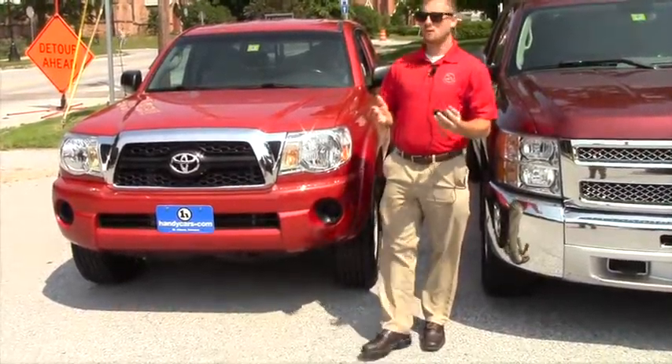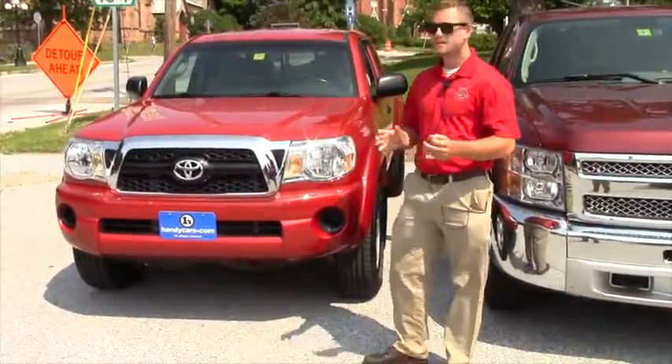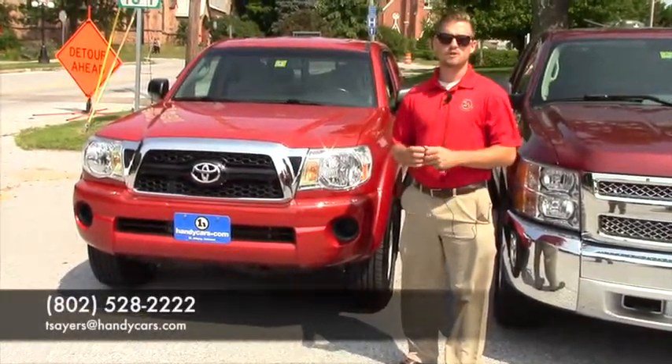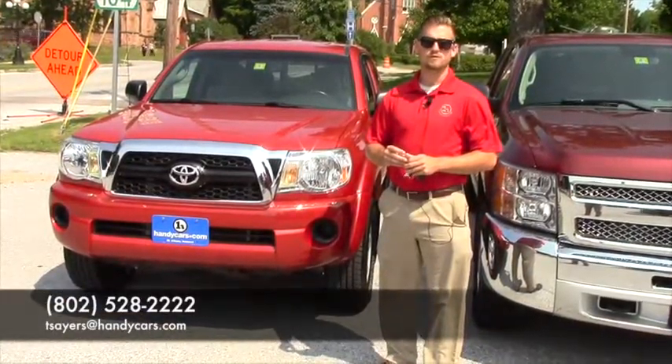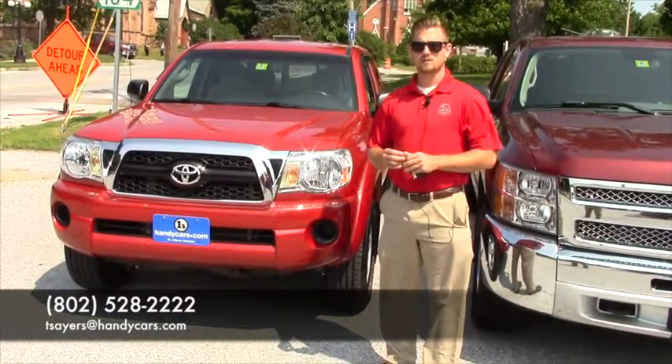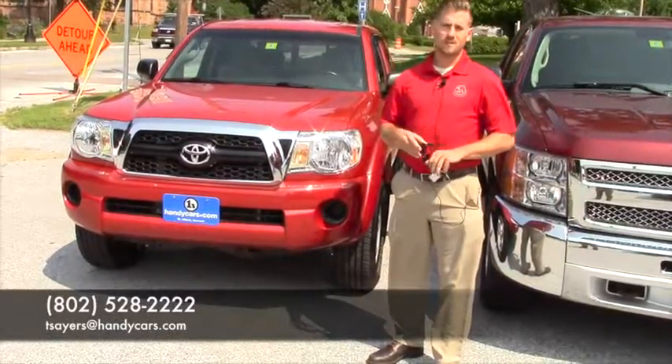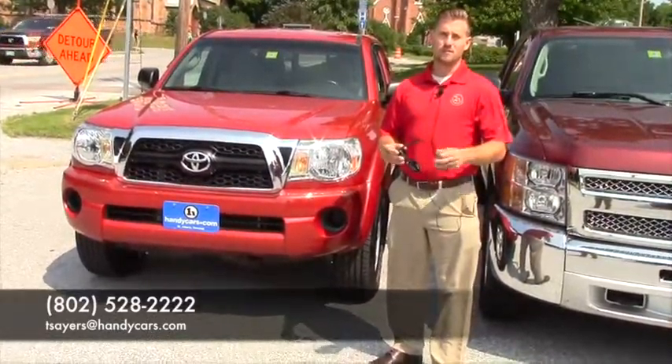So John, like I said, hopefully it's everything you expect it to be. It is a really clean vehicle inside and out. Give me a call or an email if you have any further questions or concerns at 802-528-2222 or tsayers@handycars.com. Appreciate the opportunity and hopefully we can earn your business. Have a great day.